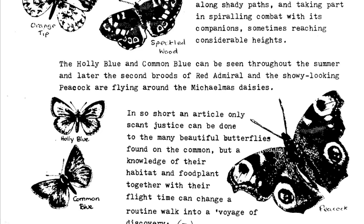The holly blue and common blue can be seen throughout the summer, and later the second broods of red admiral and the showy-looking peacock are flying around the Michaelmas daisies.